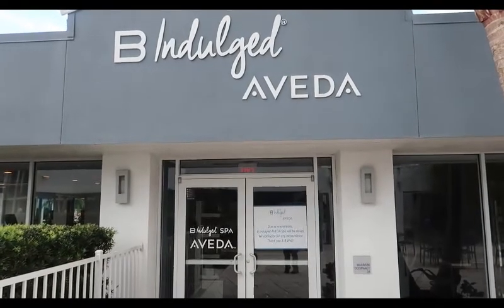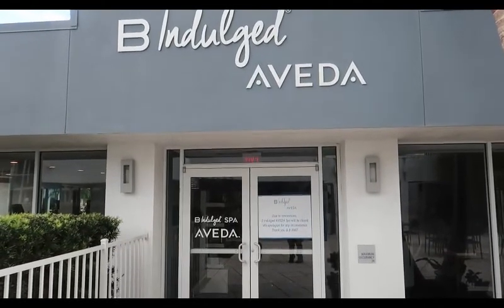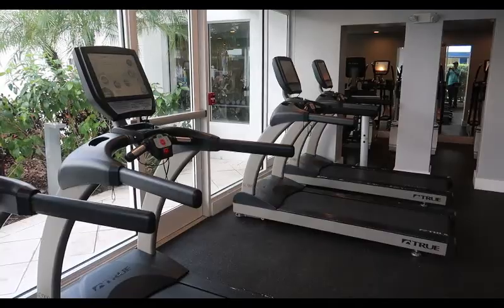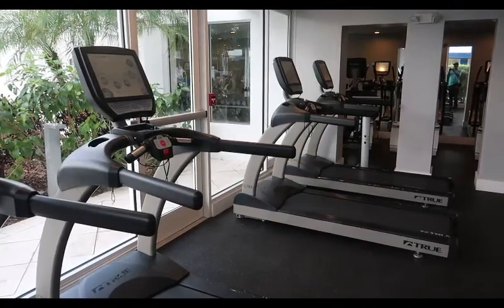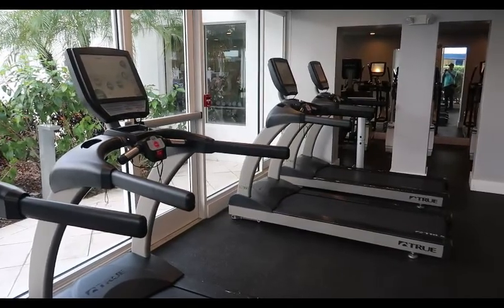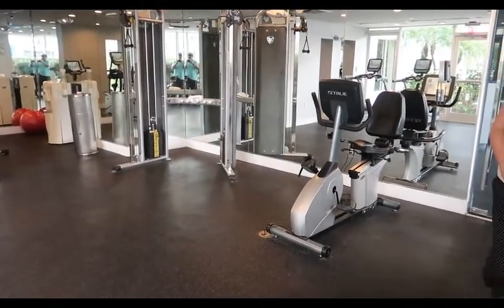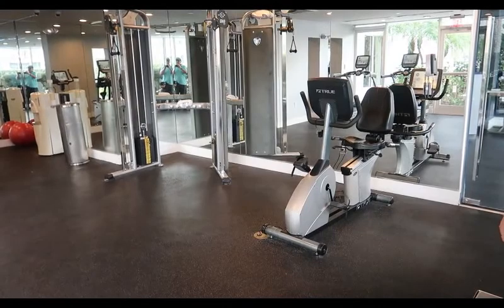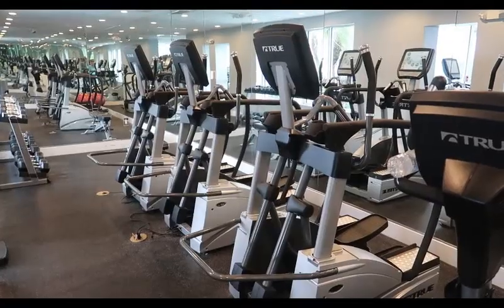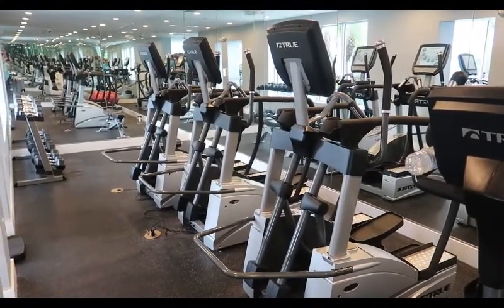Unfortunately on the day we arrived, the Bee Indulged Spa is being renovated - it'll be fun to come back and see what it looks like when they're done. They call the workout area here at the Bee Hotel 'Bee Active' and it really looks nice. They've got walkers, a bike machine, some weight lifting, and back in the back they have ellipticals and some free-weight dumbbells.